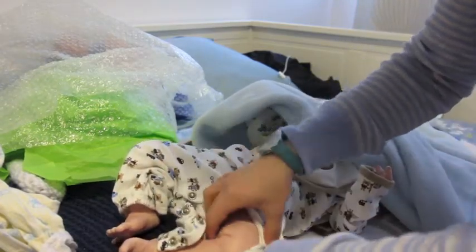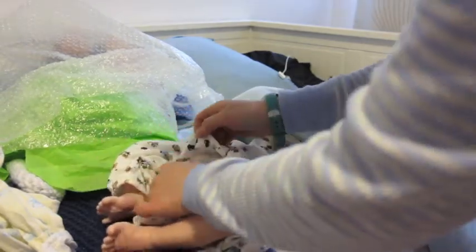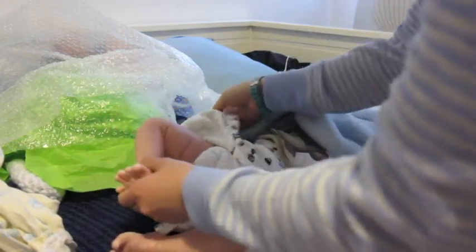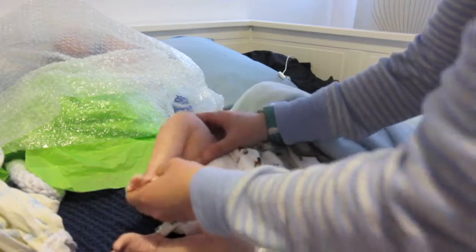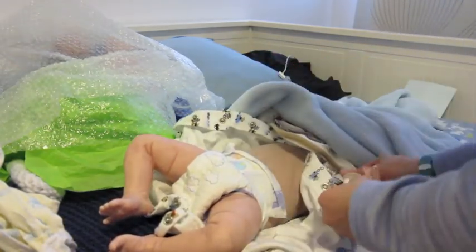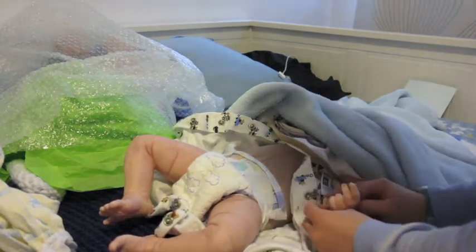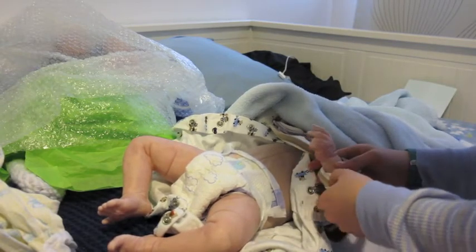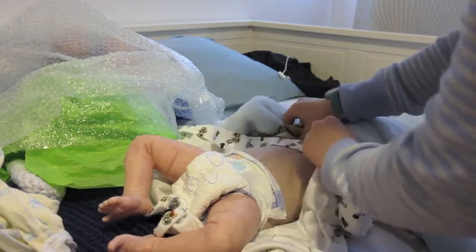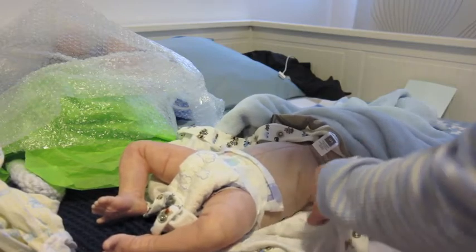He smells like baby powder. Can you guys see his hands? He is so precious. And he's got full limbs, which is really nice.